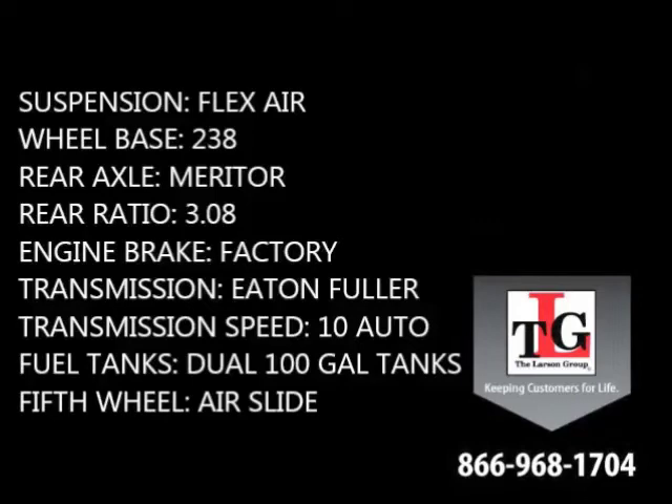Other features are the Flexair suspension, 238-inch wheelbase, Meritor rear axles in a 3.08 ratio, factory engine brake, Eaton Fuller 10-speed automatic transmission, dual 100-gallon fuel tanks, as well as an air slide fifth wheel.